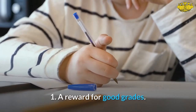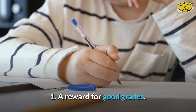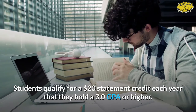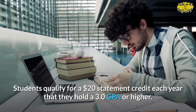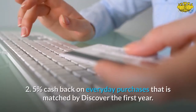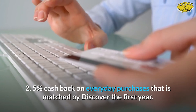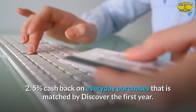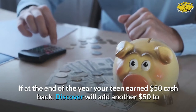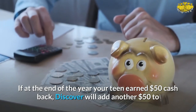The Discover It card comes with the following perks. One: a reward for good grades — students qualify for a $20 statement credit each year they hold a 3.0 GPA or higher, available for up to five years. Two: five percent cash back on everyday purchases, matched by Discover in the first year.